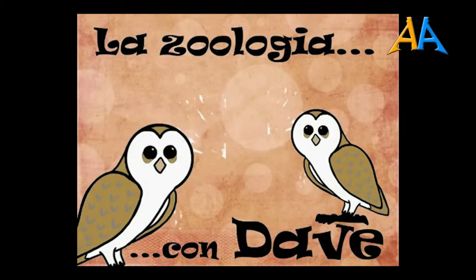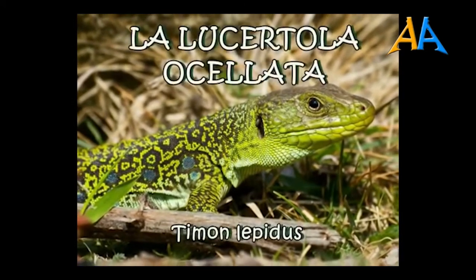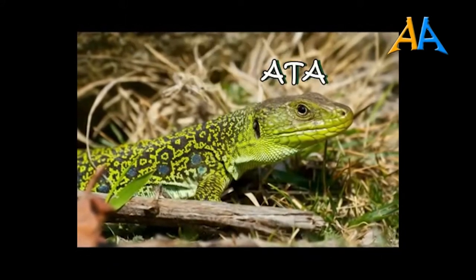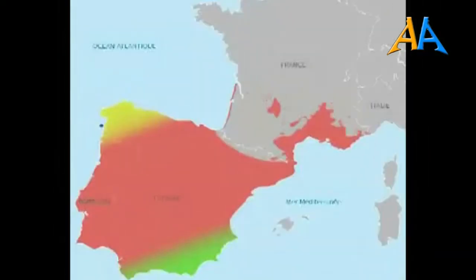Voglio parlarvi dell'unica lucertola europea che ricorda le caratteristiche dei grandi sauri tipici dei paesi tropicali. Sto parlando della lucertola ocellata, nome scientifico Timon lepidus. È un rettile appartenente all'ordine degli squamati, al sottordine dei sauri e alla famiglia dei lacertidi. La sua distribuzione è limitata alla parte più occidentale d'Europa, principalmente alla penisola iberica, ma con propaggini dell'areale che arrivano alla Francia meridionale e alla punta occidentale della Liguria. È quindi da considerarsi presente, seppur piuttosto rara, sulle Alpi Liguri occidentali e sulle Alpi marittime sud-occidentali.